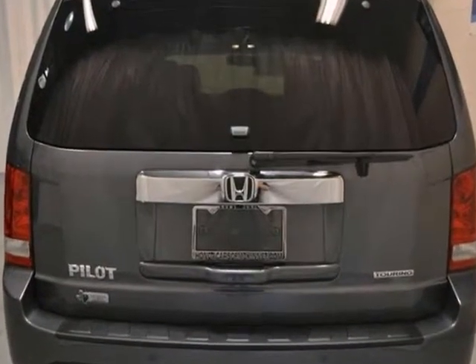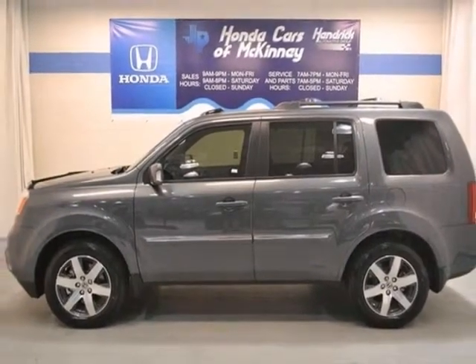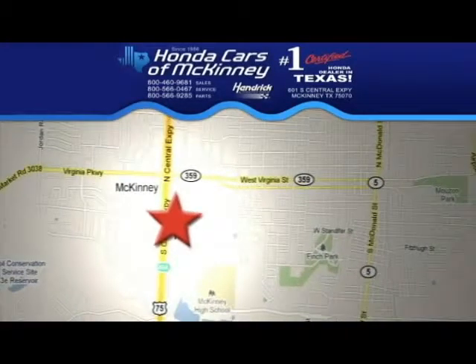Plus, you'll get a full factory warranty. Bring the family over for a test drive today. Stop in today — we're conveniently located on Highway 75 northbound exit 40A in McKinney.